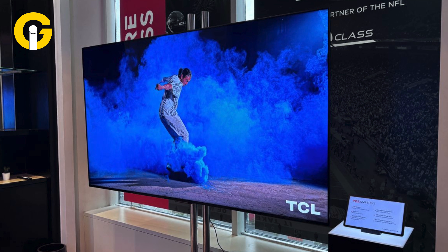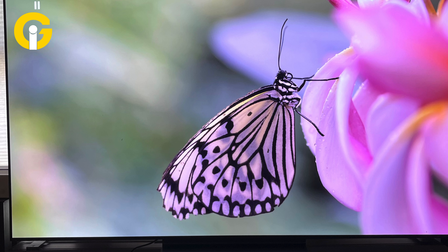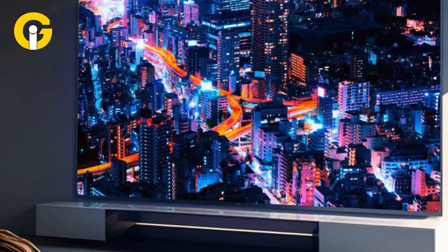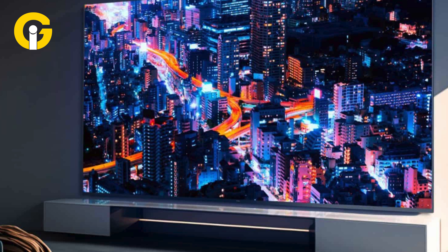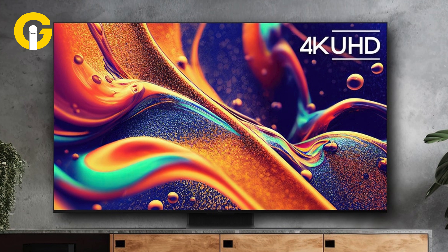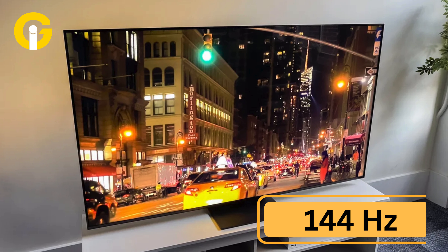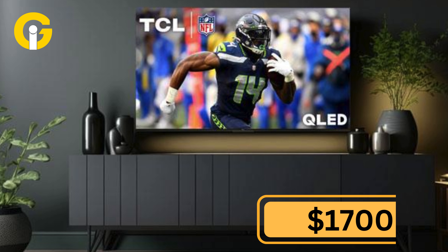TCL QM8 Mini LED TV. The TCL QM8 Mini LED TV is one of TCL's flagship 4K QLED TVs. It offers a big screen with excellent contrast and high brightness thanks to a mini-LED backlight, and also offers up to a 144Hz refresh rate. It can be a great Hisense alternative at $1,700.